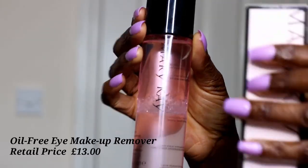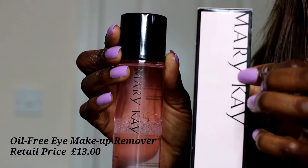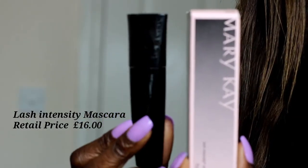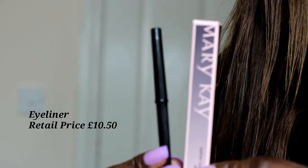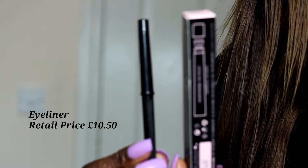So what I was sent: I was sent the oil free makeup remover, and that's a retail price of £13. I was also sent the lash intensity mascara at a retail price of £16. I was sent the eyeliner in black, which is a retail price of £10.50. And the mineral eye colour in antique rose, which was a retail price of £7.00.